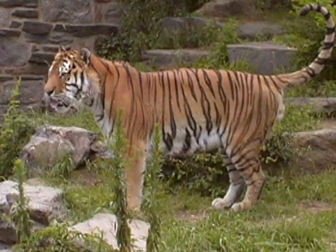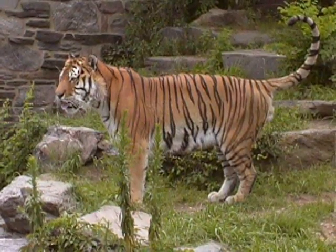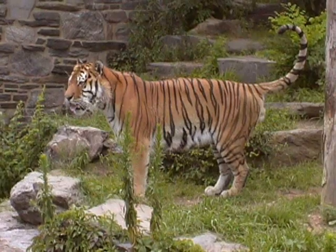Tigers are the biggest of cats. The name for a group of tigers is a Streak. The roar of a tiger can be heard a mile away. Tigers are very active between dusk and dawn.